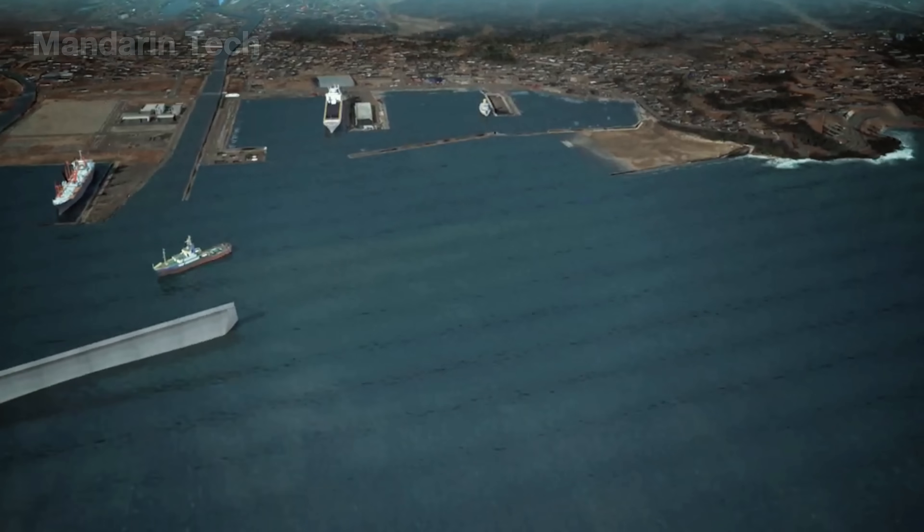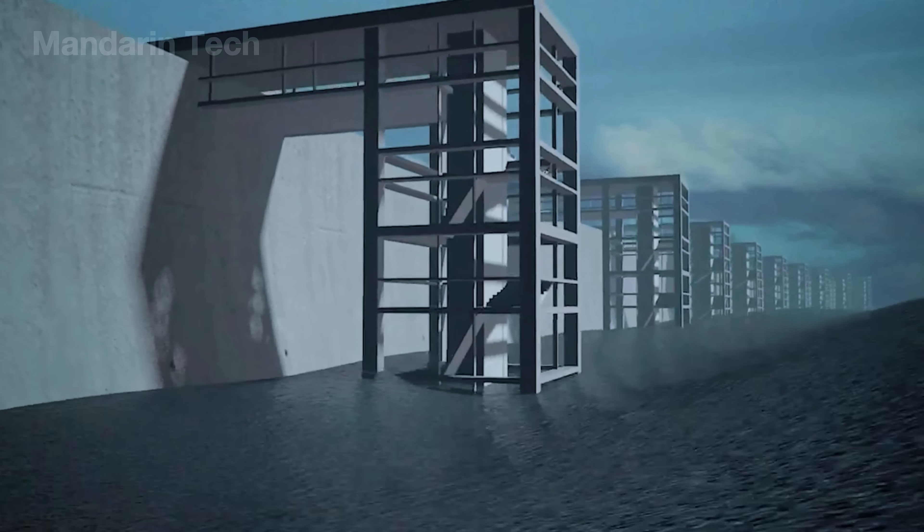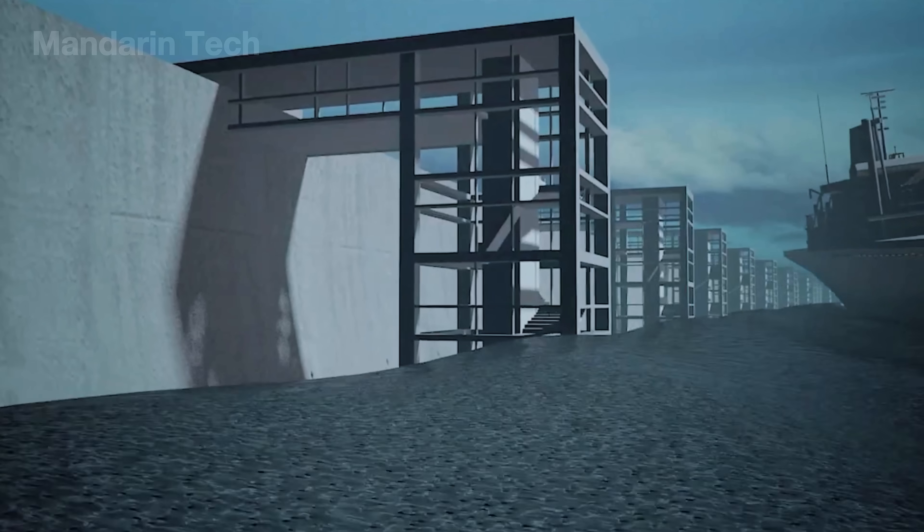Only when the models showed the best possible performance did they lock in the final design: a 14–15 meter wall with foundations driven 20–25 meters down, a wide trapezoid base, and a reinforced steel core strong enough to withstand an extreme tsunami.